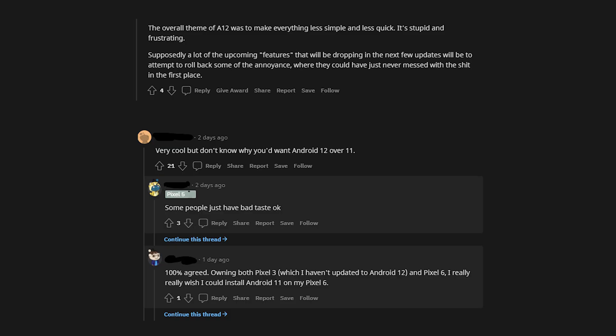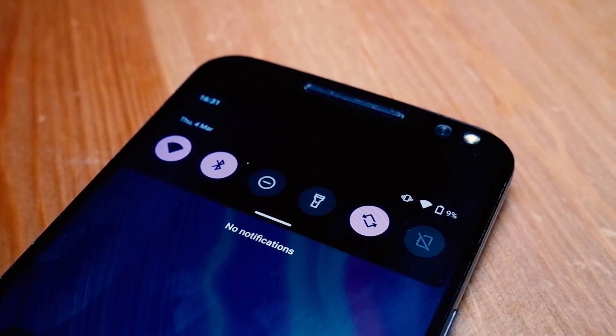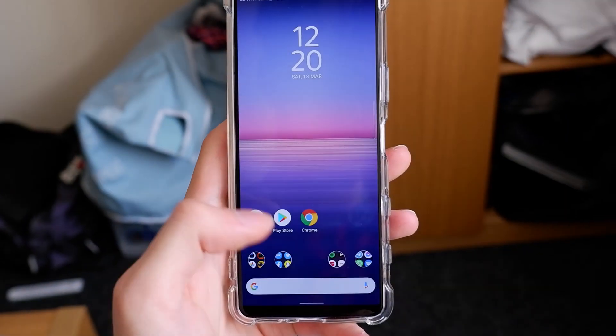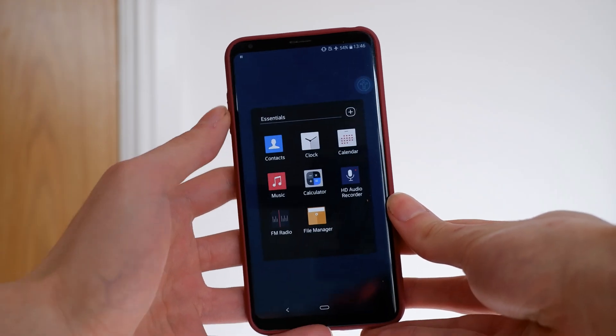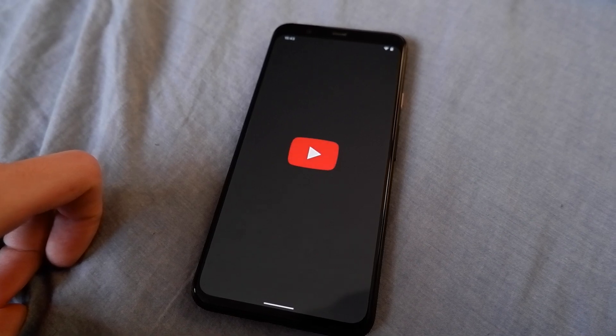I know the Android 12 update is a bit controversial on the Android subreddit, but personally I absolutely love it. It's the refresh Android has needed for years. The first main thing that stands out to me personally are all the animations. Animation quality on Android is something that's always been lacking. I know LG and Samsung have tried to improve it with mixed results at times, but Android 12 makes a massive stride in making the user interface more fun to use.